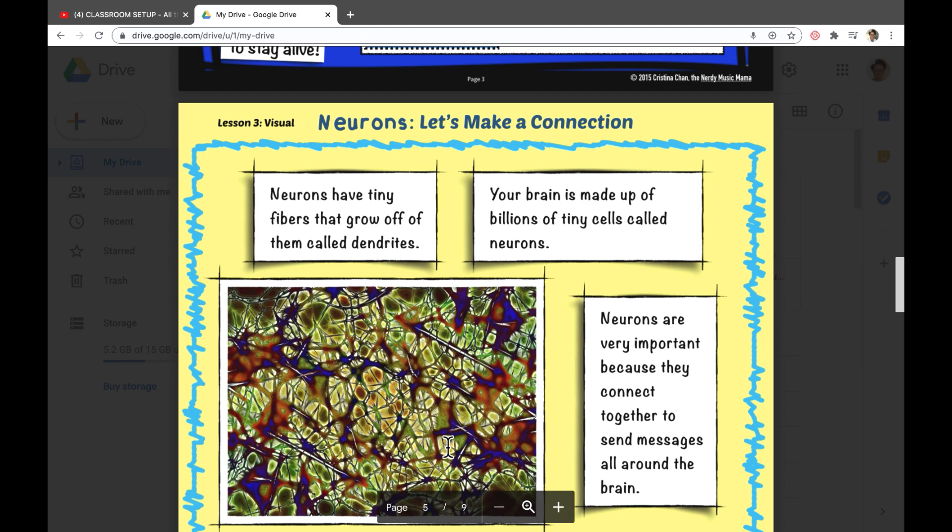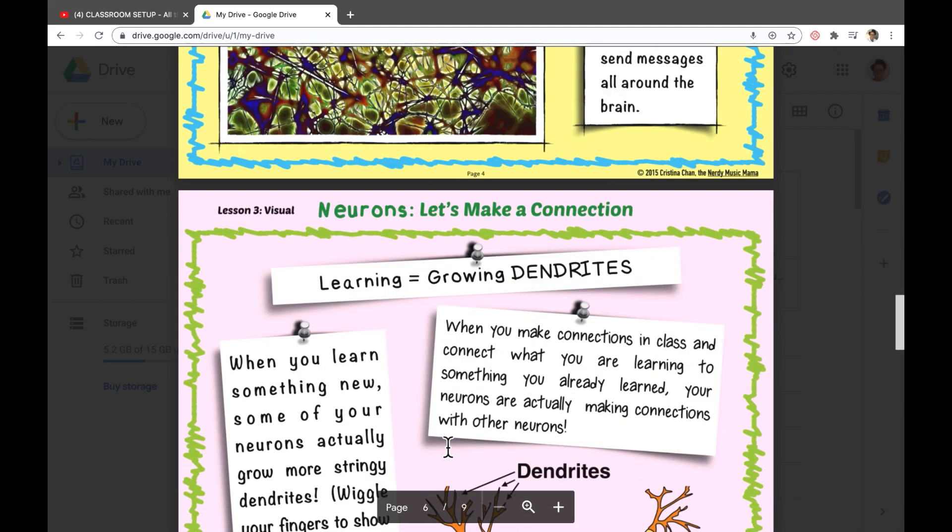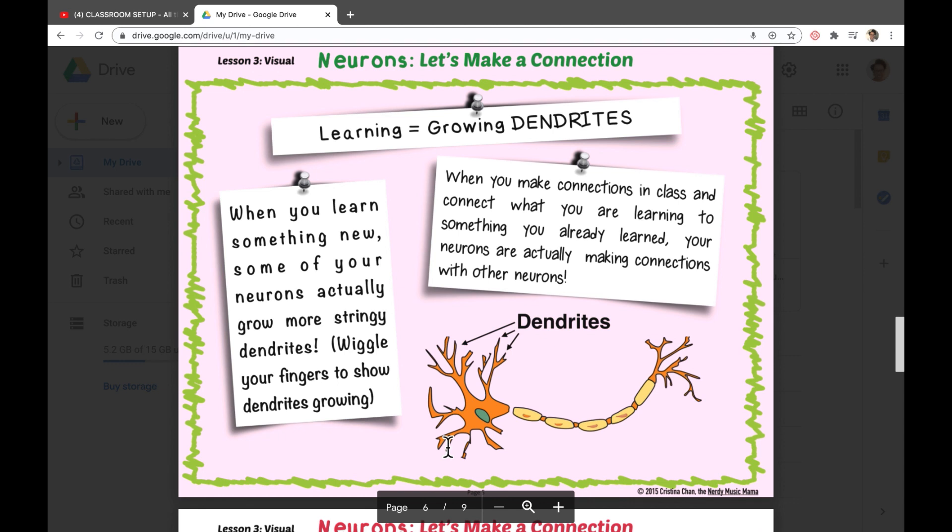Besides the three major parts of the brain, we want to talk about neurons. Neurons have tiny fibers that grow off them called dendrites. These dendrites are important for your learning, remembering, and storing new things. Your brain is made up of billions of tiny cells called neurons, and they can connect together and send messages all over your brain. Learning equals growing dendrites — if you want more dendrites so your brain can send signals and you can learn more, you have to start learning.